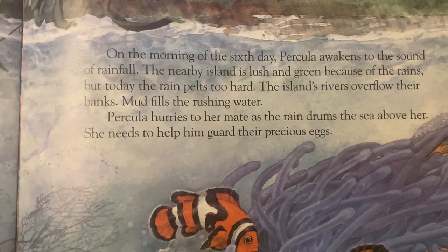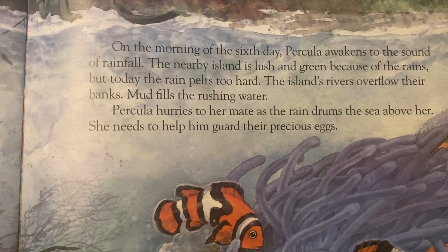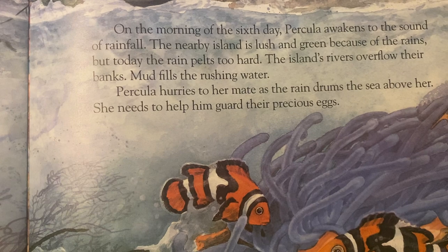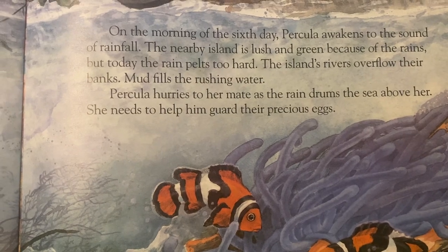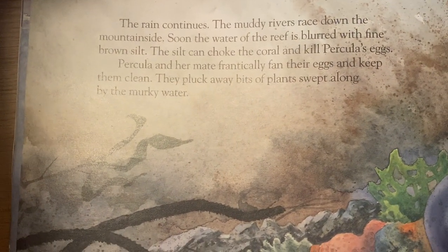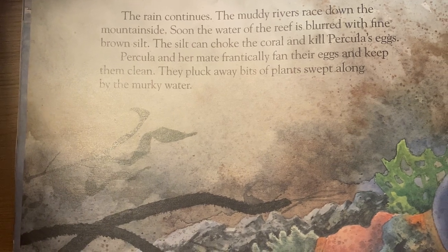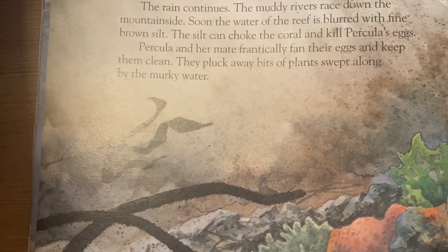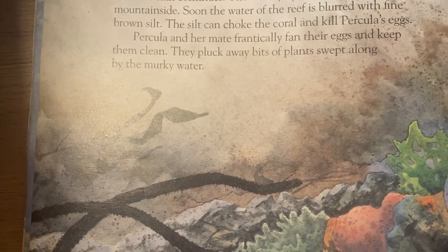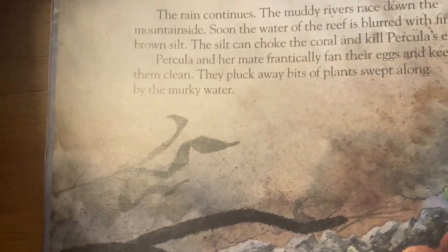On the morning of the sixth day, Perculia awakens to the sound of rainfall. The nearby island is lush and green because of the rains, but today the rain pelts too hard. The island's rivers overflow their banks and mud fills the rushing water. Perculia hurries to her mate as the rain drums the sea above her — she needs to help him guard their precious eggs. The rain continues; the rivers race down the mountainside and soon the water of the reef is blurred with fine brown silt. The silt can choke the coral and kill Perculia's eggs. Perculia and her mate frantically fan their eggs and keep them clean, plucking away bits of plants swept along by the murky water. Murky is another vocab word — murky is when water is dirty and you can't see anything in it.